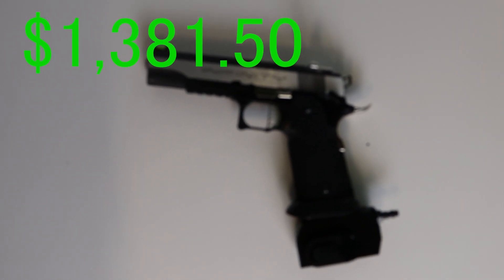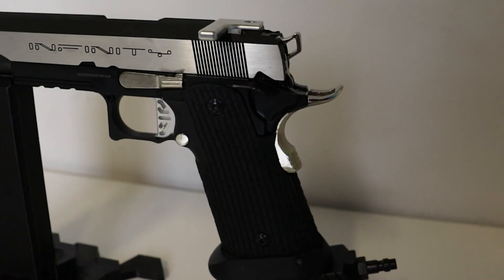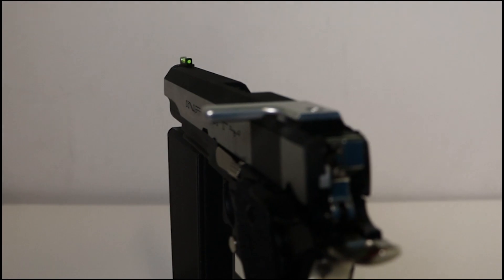Next up, coming in at $1,381.50, we have our very own unique Infinity custom gel blaster. If you're wondering why this one costs so much, I'm just going to throw everything that's been added in and modified into this gel blaster on the screen.